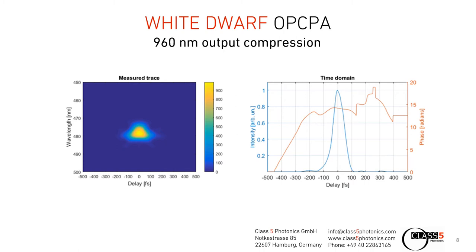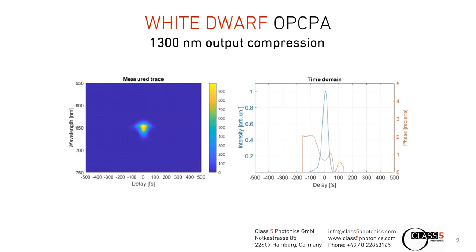Let me now show you the results of the compression of the individual channels. We have performed FROG measurements for both outputs at 960 nanometers and also at 1300 nanometers. The Fourier-limit pulse duration was 84 femtoseconds for the 960 nanometer channel, and we have achieved a pulse duration of 90 femtoseconds. At 1300 nanometers, we have achieved a pulse duration of 45 femtoseconds, which is pretty close to the Fourier limit of 43 femtoseconds presented before.